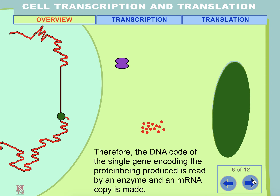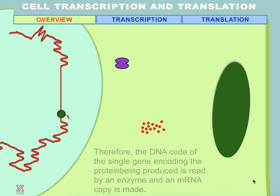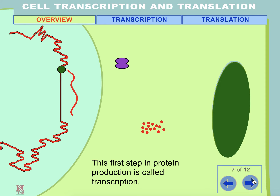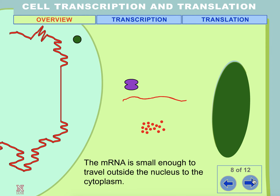Therefore, the DNA code of the single gene encoding the protein being produced is read by an enzyme and an mRNA copy is made. The first step in protein production is called transcription. The mRNA is small enough to travel outside the nucleus to the cytoplasm.